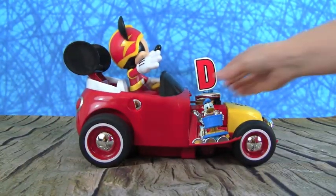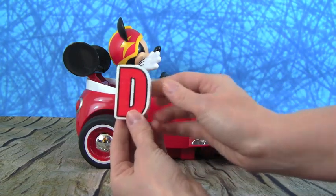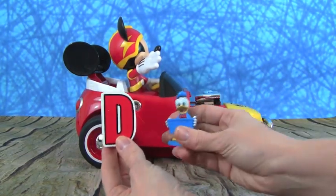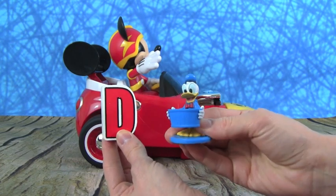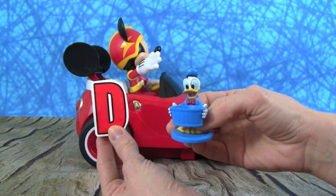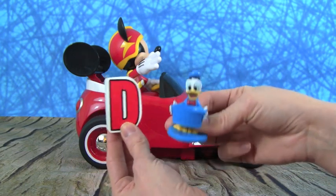Whoa, here's the letter D. And D is for one of Mickey Mouse's best friends — it's Donald Duck! D is for Donald Duck.